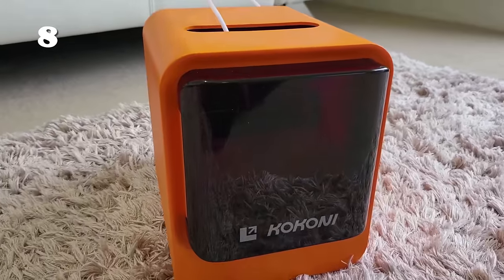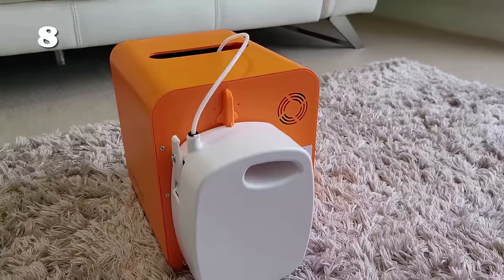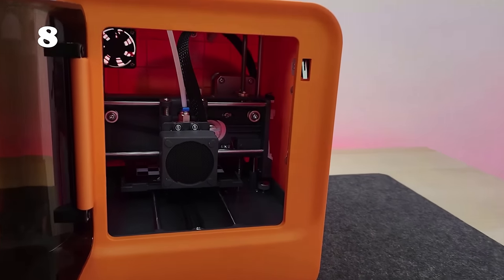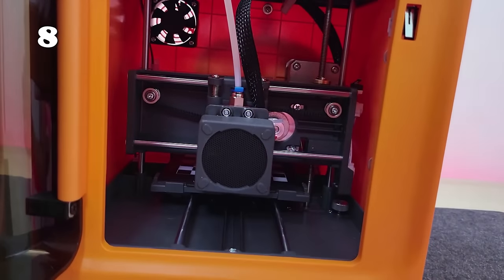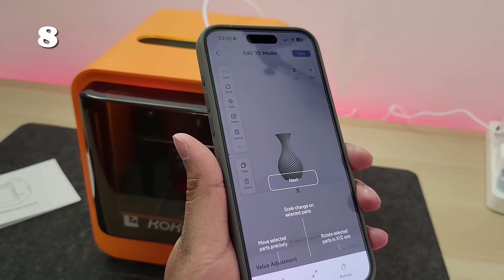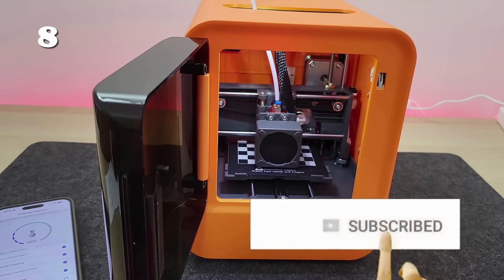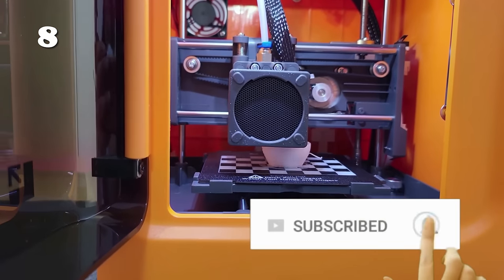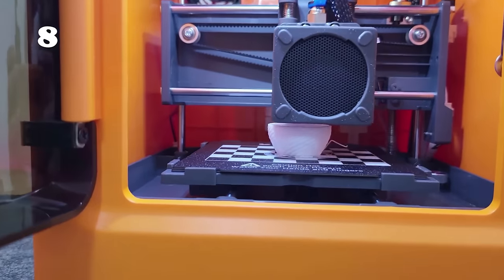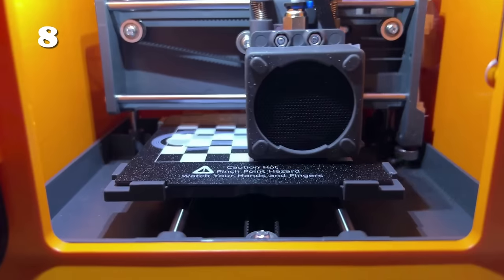Print your favourite 3D objects at home with the Konkoni EC2 Smart 3D Printer. With its AI-driven model creation, you can easily bring your ideas to life. The integrated camera not only tracks your progress but also lets you share your 3D printing adventures. Fast, user-friendly, and fitting perfectly in any space, the Konkoni EC2 transforms your creative visions into tangible realities.